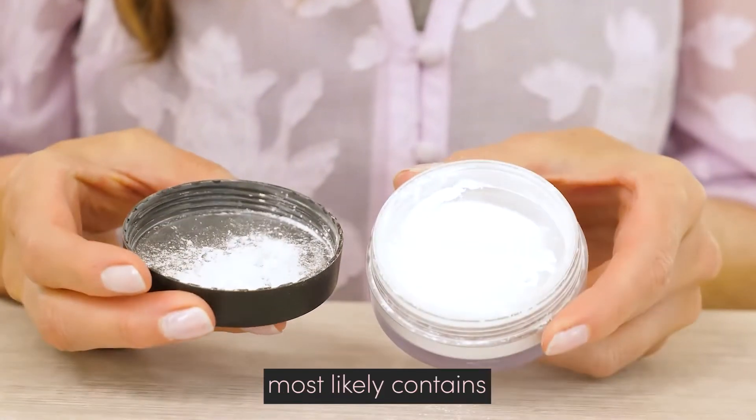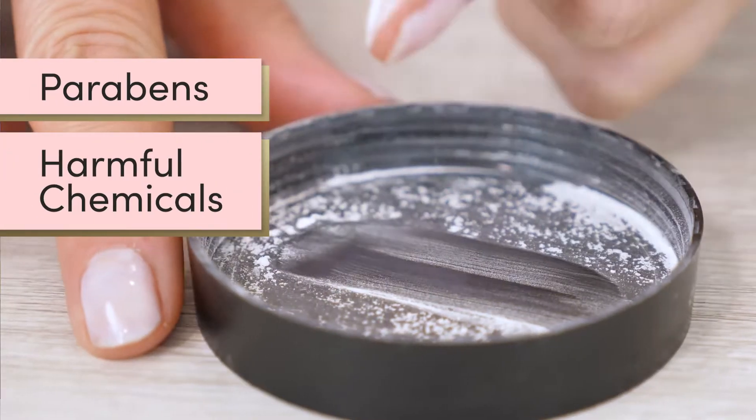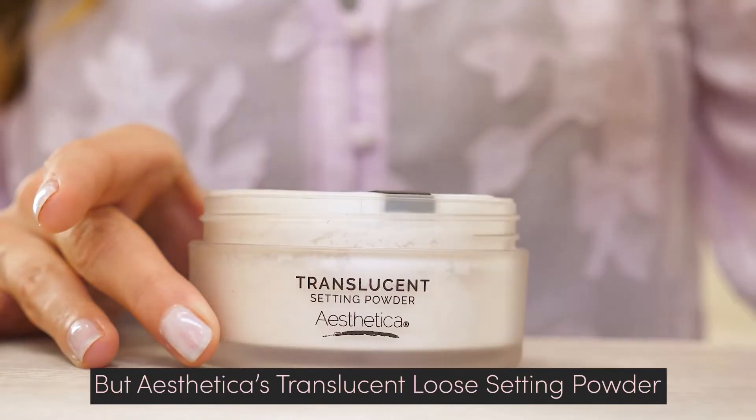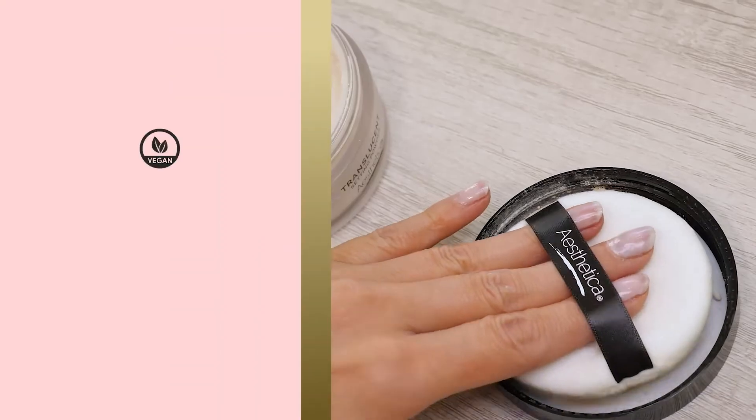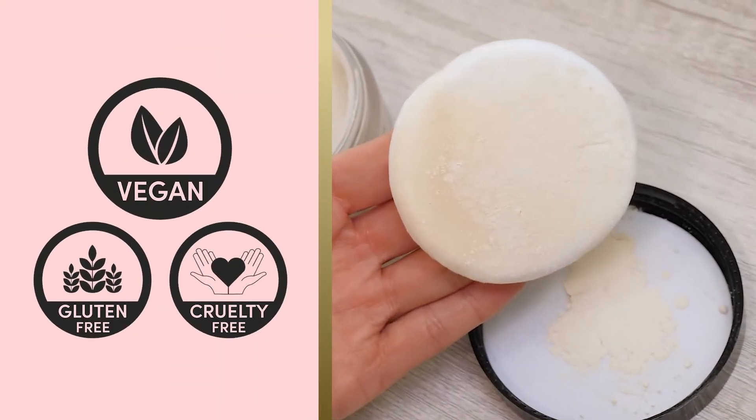Your current setting powder most likely contains parabens and other harmful chemicals, but Aesthetica's Translucent Loose Setting Powder only contains high quality ingredients that are vegan, gluten-free, and cruelty-free.